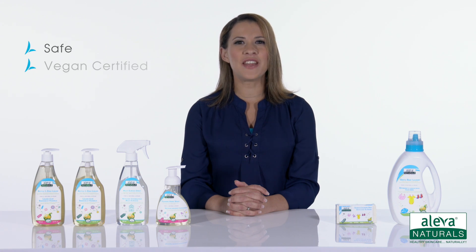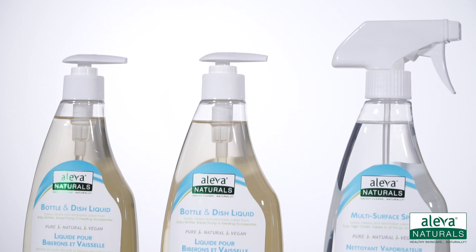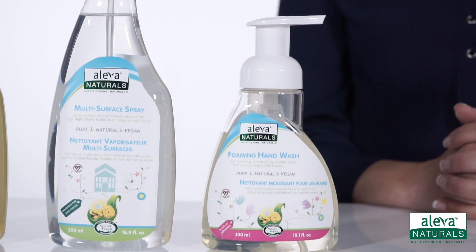As a mother, I don't want to use any allergens or chemicals around my baby. Aleva Naturals line of safe, vegan certified and all natural cleaning products are tough on dirt and grime without using any bleaches or harsh chemicals that could affect my baby's health.